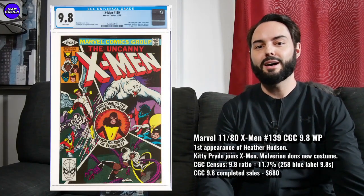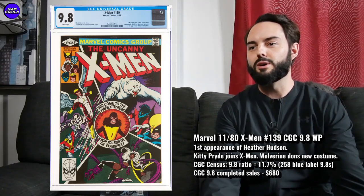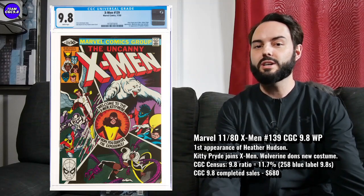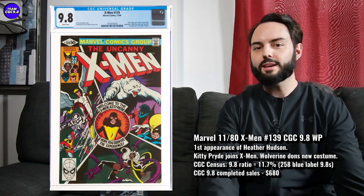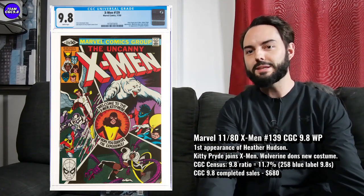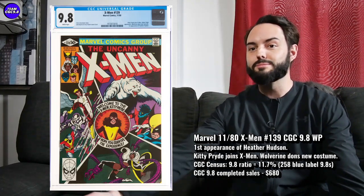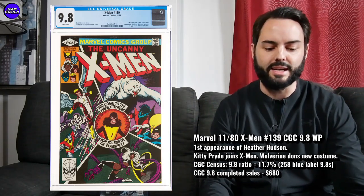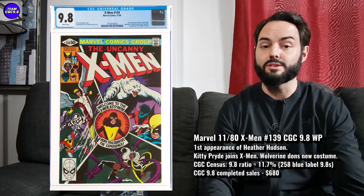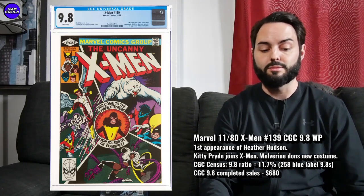Next one — one I kind of talked about recently on a video, but I think it's just worth going over again — Uncanny X-Men number 139. I really think there are quite a few underrated things about this key issue. It's Kitty Pryde joins the X-Men — most people know that just from the cover. But Wolverine gets a new costume in this one as well, and it's a first appearance of Heather Hudson. Heather Hudson basically becomes the leader of Alpha Flight. If they ever did an Alpha Flight movie, I feel like movie studios would probably aim to have a Heather Hudson leading Alpha Flight rather than Weapon Alpha or Vindicator, because Vindicator is kind of a little bit like Wolverine. From the John Byrne era of Uncanny X-Men, just a classic run of comic books. There are 258 9.8s in a blue label, 11.7% the 9.8 ratio, looking pretty fantastic on the census.